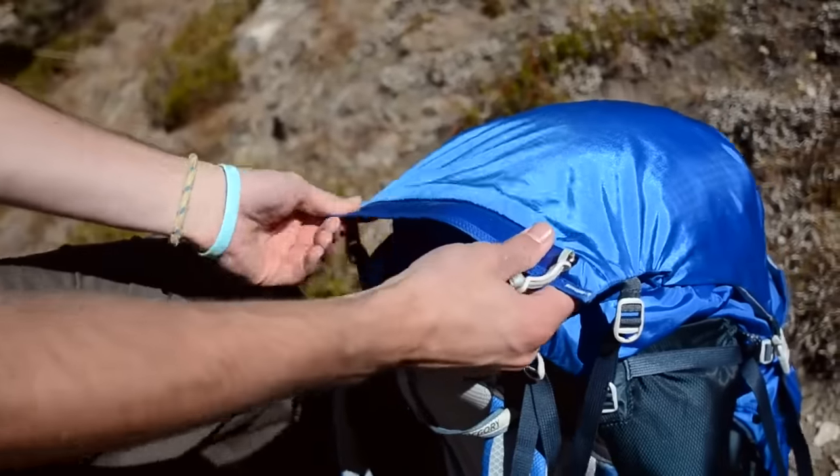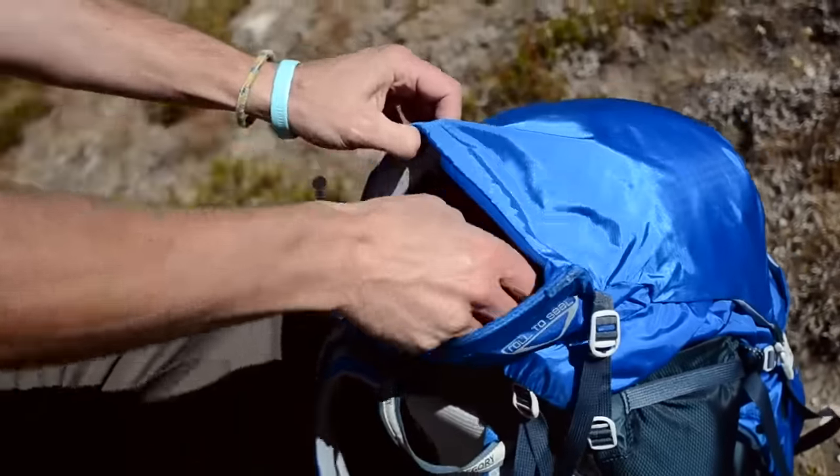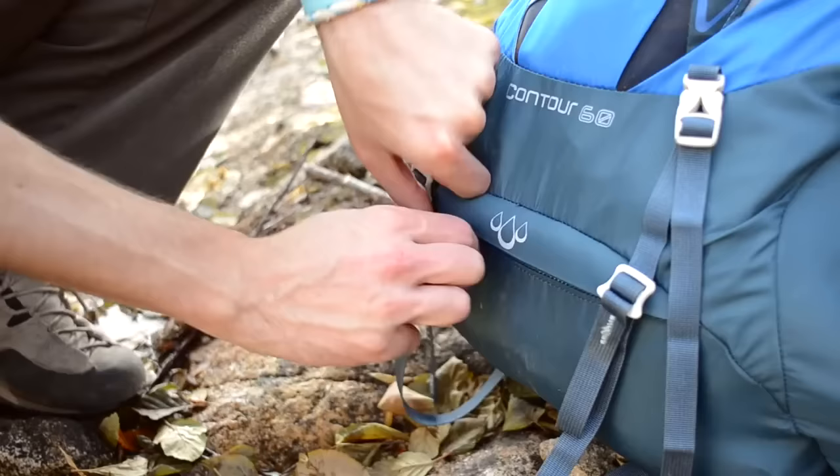The hybrid roll-style top pocket gives you a large opening, while a seam-taped interior and waterproof zipper keep your valuable gear and electronics dry. And if the weather happens to worsen, you can quickly protect the full pack by deploying the integrated rain cover.